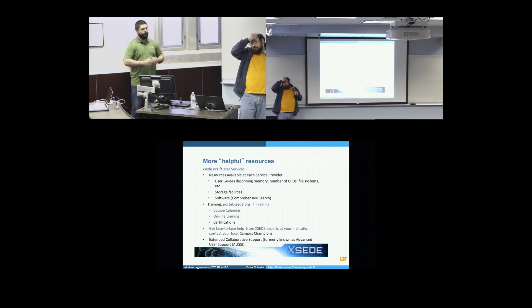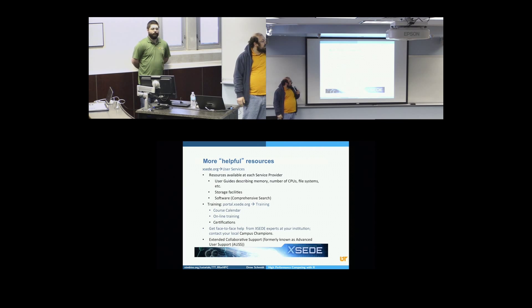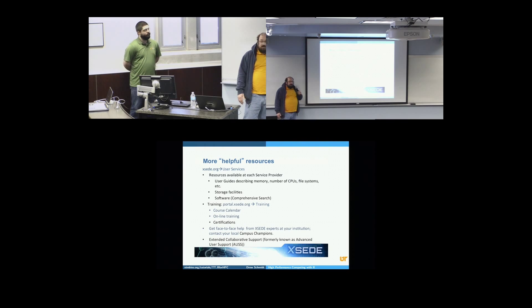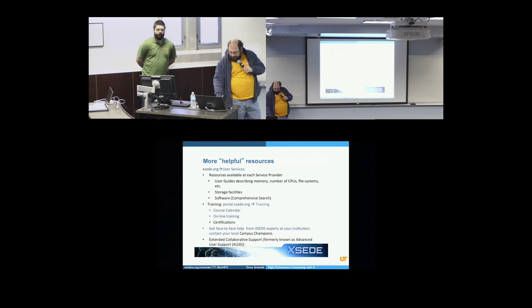When you use the user portal, which we will be asking you to register through if you want to come to the follow-on for this training, you have user guides, Globus for really good file transfer and storage facilities, and you can search all the software that XSEED provides. We also have training — lots of courses like this that are live and simulcast, asynchronous modules on just about everything, and a course calendar for upcoming events. UT is usually a host site. You can also get extra help and extended collaborative support for your project through XSEED.